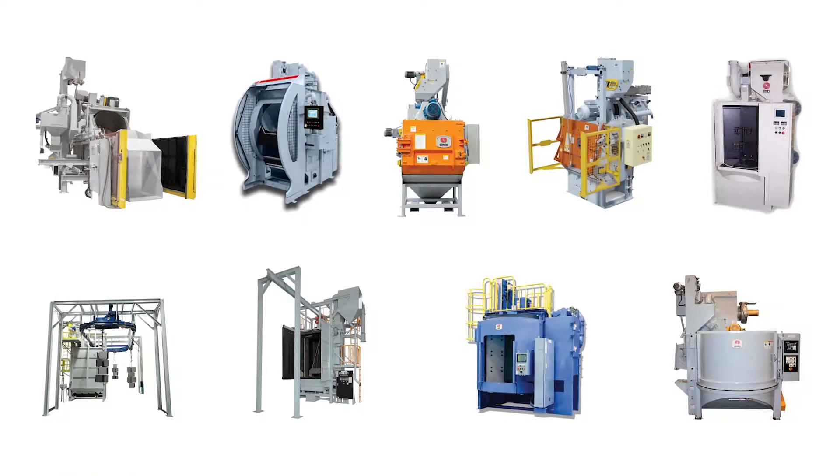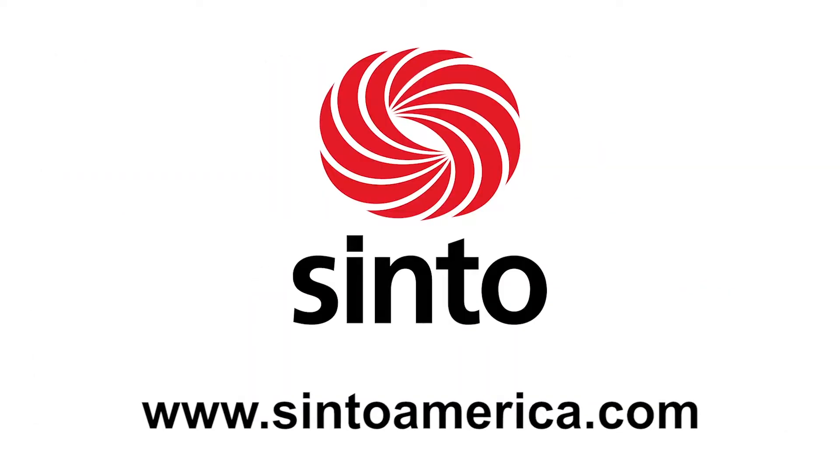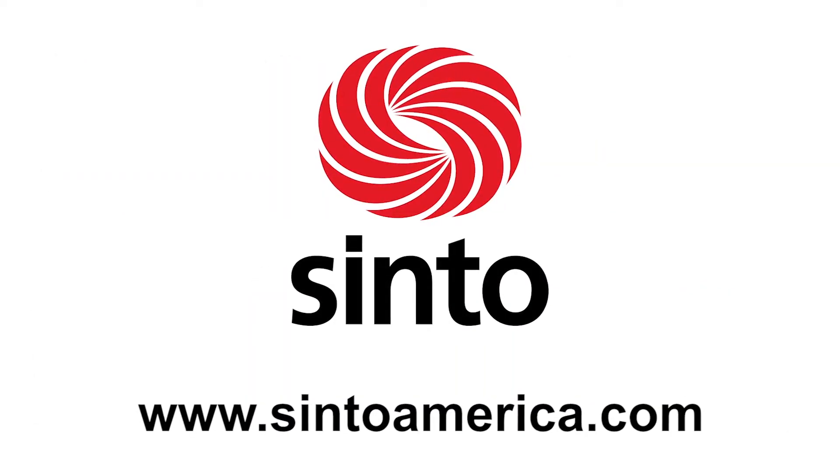Cinto also offers a complete line of blast machines to fit any application. Contact Cinto today to learn more.